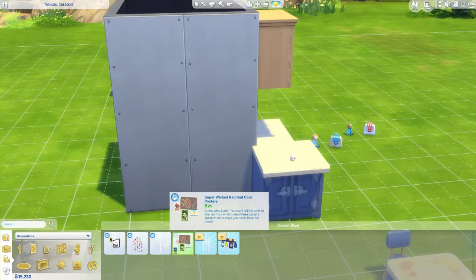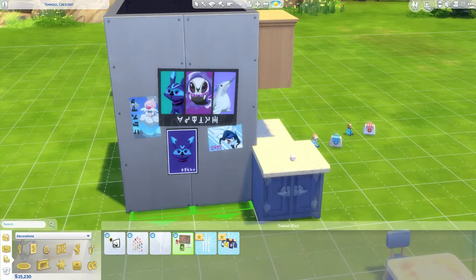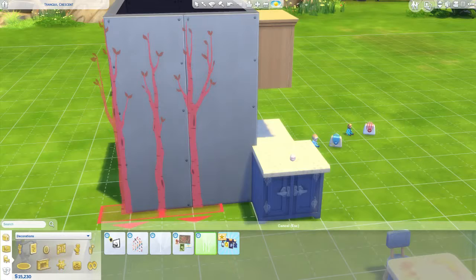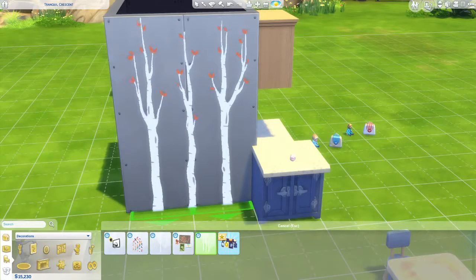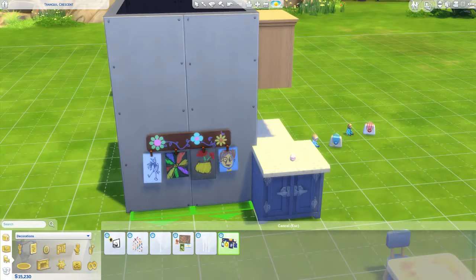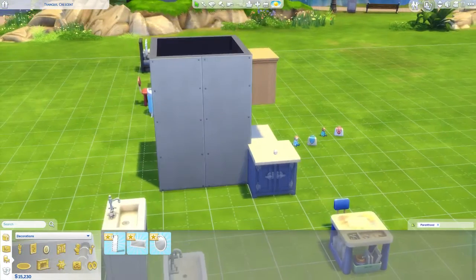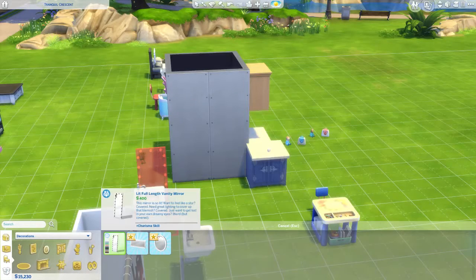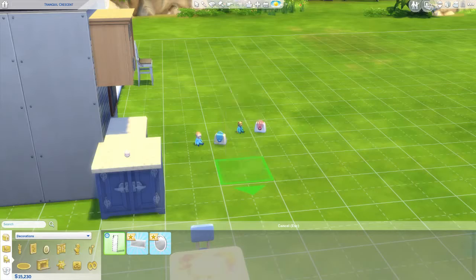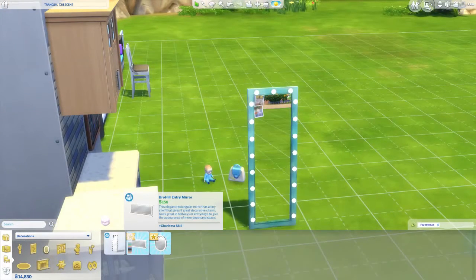There's a 'Super Wicked Rad Bad Cool Poster' — and that was a mouthful, but they're cute. 'Void Creators,' 'Boy Bands,' 'Can't See Forest from the Trees' — which is basically like another one but with more trees instead of just one. 'Kid Art Doodles' — oh that's cute! We got three new mirrors. I like this one — the 'Lit Full-Length Vanity Mirror' has little lights around it and looks like it has stickers or pictures on it.